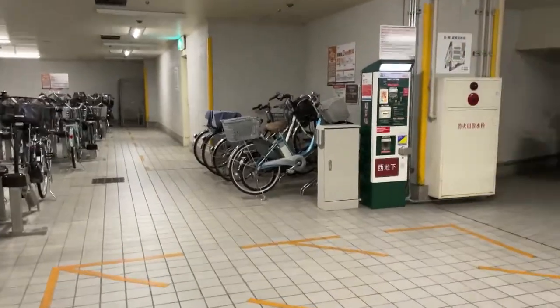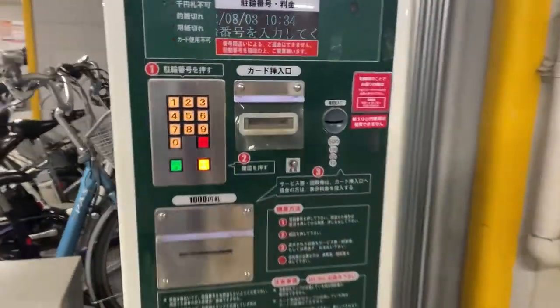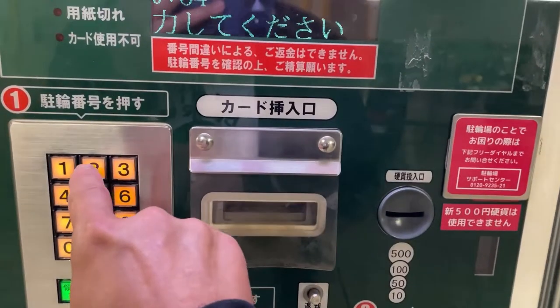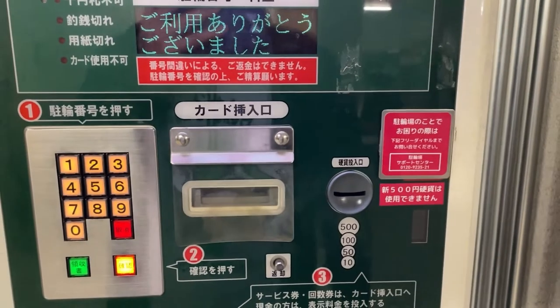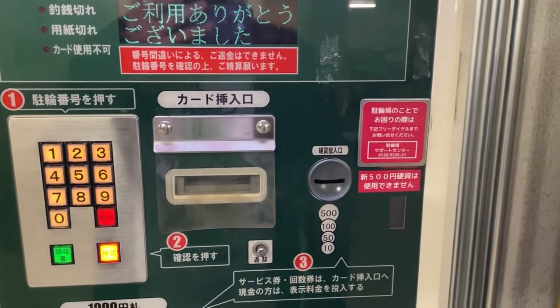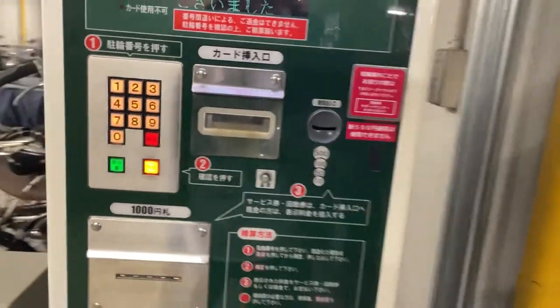It's called a seisanki. You go up to that number pad, input your parking spot — I'm at 234. Then kakunin, that's to enter. And it tells you if it's free or not. If you don't owe anything, you'll hear an unlocking sound.